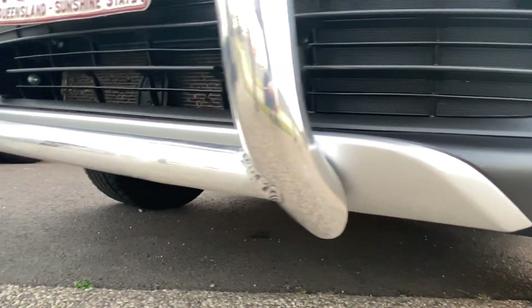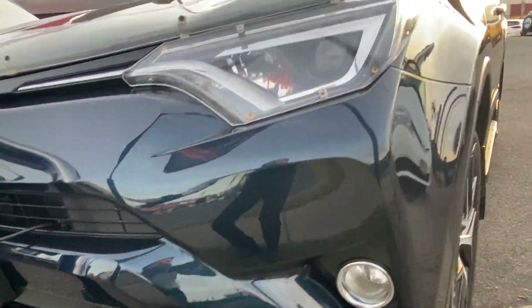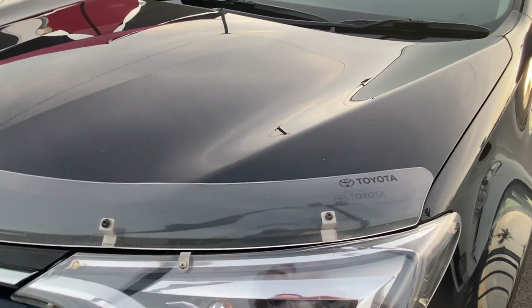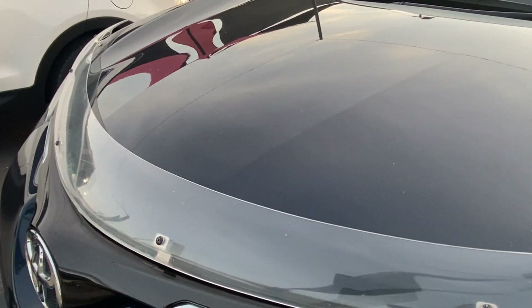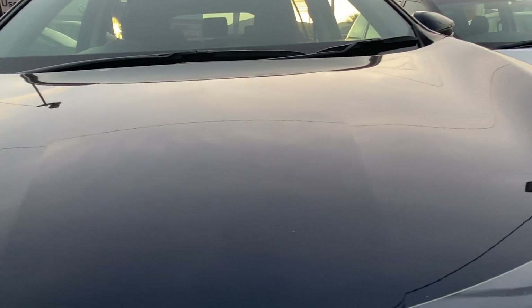Excellent amount of clearance, so don't expect to see any gutter rash or anything underneath. As we go along, no real stone chips either. Up along the bonnet, a couple of minor ones — nothing major — but as you can imagine, if it didn't have that bonnet protector it would be a lot worse. A couple of these really small ones could potentially be brush touched, but overall condition is very good with no major dings or dents.